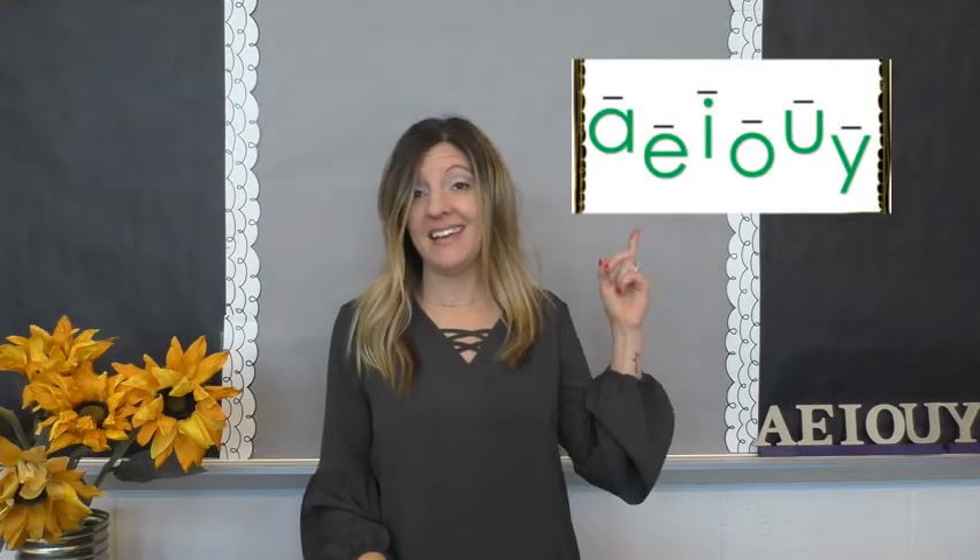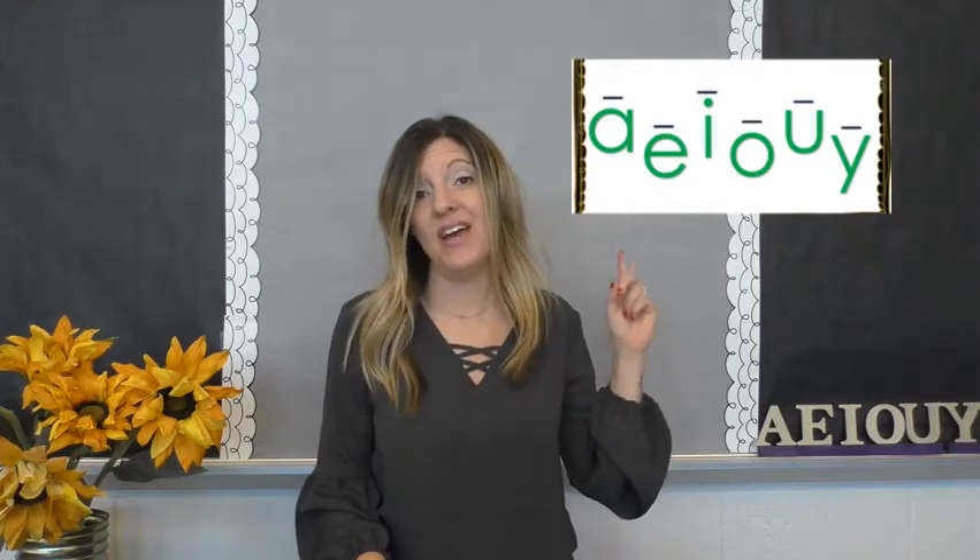The short vowel sounds say: ah, eh, ih, ah, and uh. And the long vowel sounds just say their name: a, e, i, o, and u.